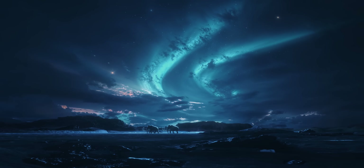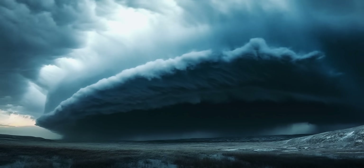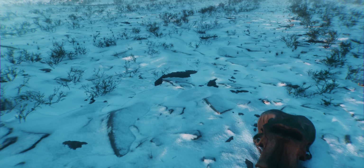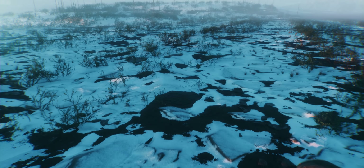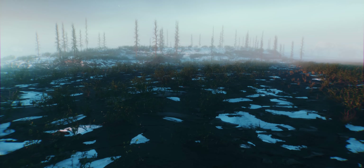After their extinction, the Arctic landscape transformed. Forests and shrubs took over, absorbing more heat and contributing to the thawing of the permafrost.